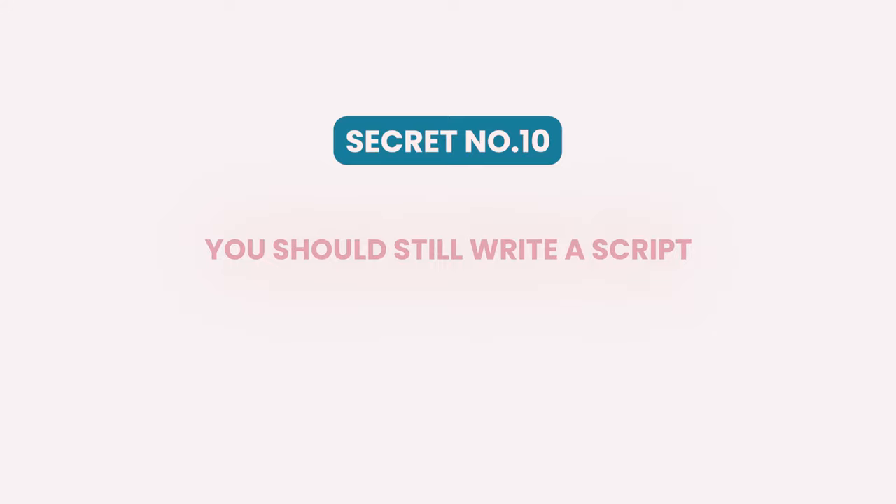The tenth secret to looking natural when you're reading a video script is for those of you who don't want to use a teleprompter. If you are not using a prompter, you should still write a script — it makes sure that you are creating valuable video content and that you're not rambling. You don't have to script it out word for word. Just know what the subject matter is that you're going to say. And then you can record your script in chunks. This will help you to look more natural and you don't have to memorize anything.